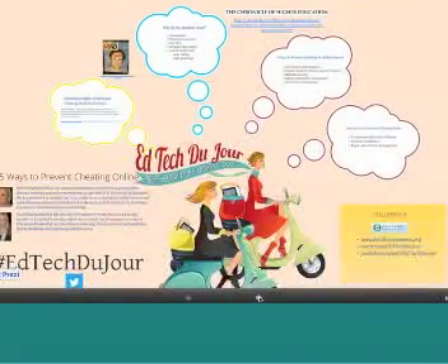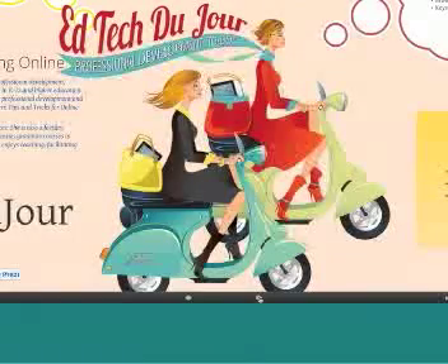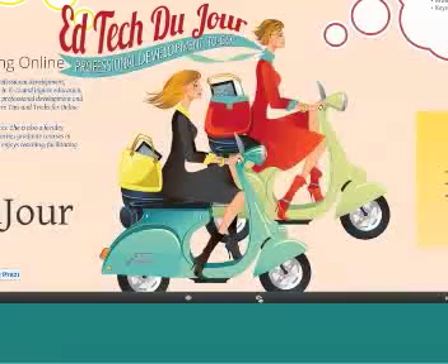We're going to go ahead and get started. I'm going to do this brief presentation, and then following the presentation, we will open up the floor for further discussion. EdTech DuJour is not only a webinar, but we have a YouTube channel as well.